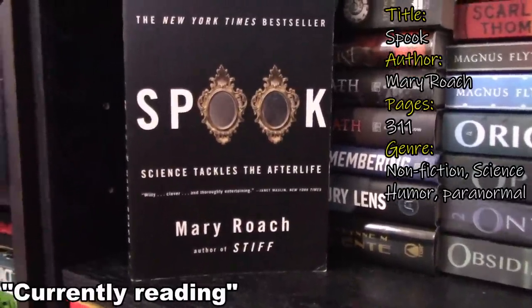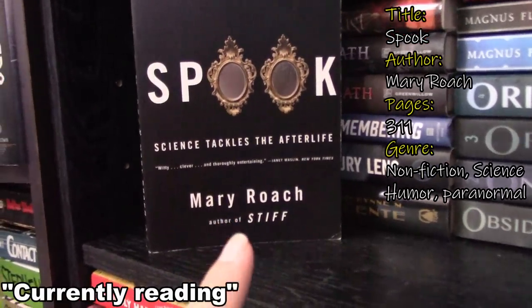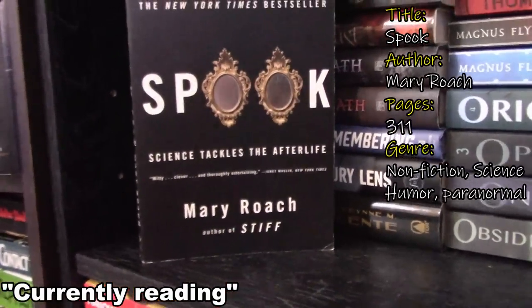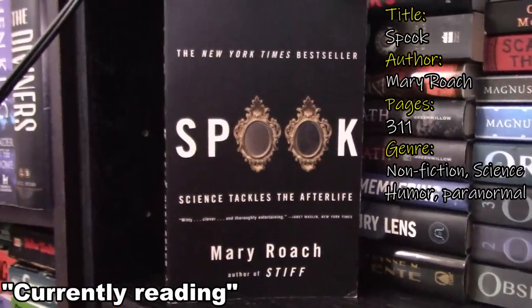I do own Stiff, which as you can see is right here, and that is her more well-known book, but I like the afterlife topic and so I was hoping I would really enjoy this one.